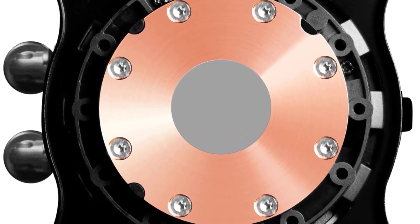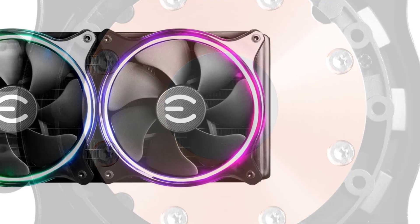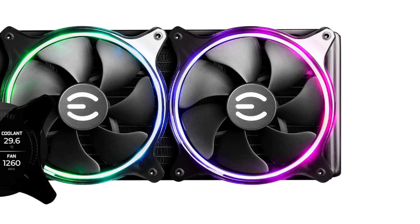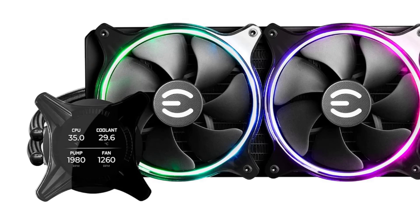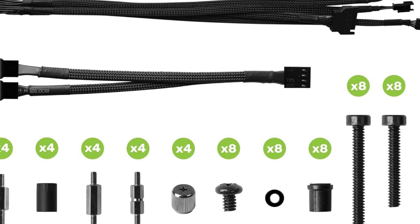This AIO cooler is part of EVGA's premium CLC-X series, known for improved thermal performance, quiet operation, and stylish design. One of its standout features is the integrated LCD display on the CPU block. This customizable screen allows real-time monitoring of CPU temperature, fan and pump speed, and can even display custom images or GIFs for a personalized touch.